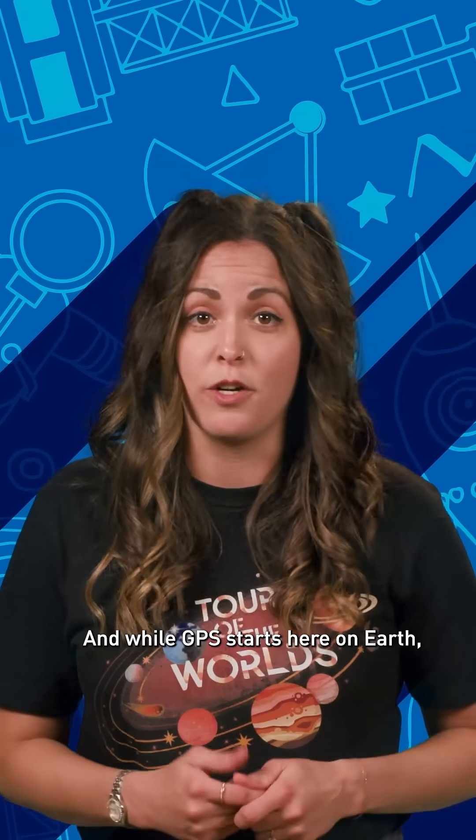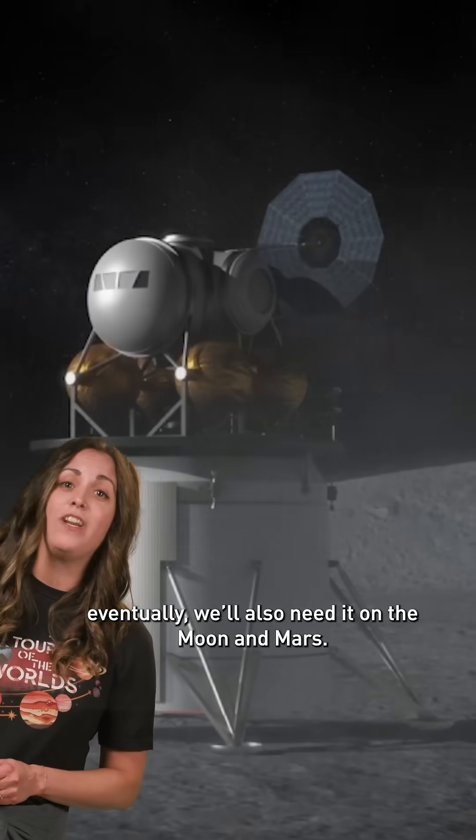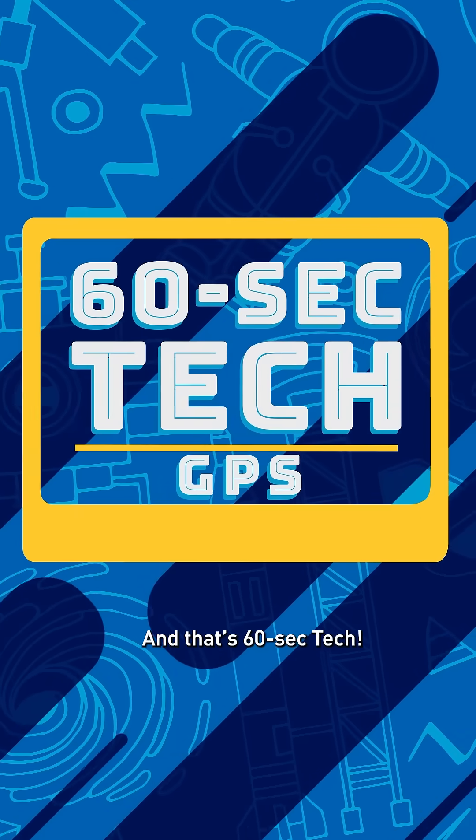And while GPS starts here on Earth, eventually we'll also need it on the Moon and Mars. You might say we'd be lost without it. And that's 60-Sec Tech!